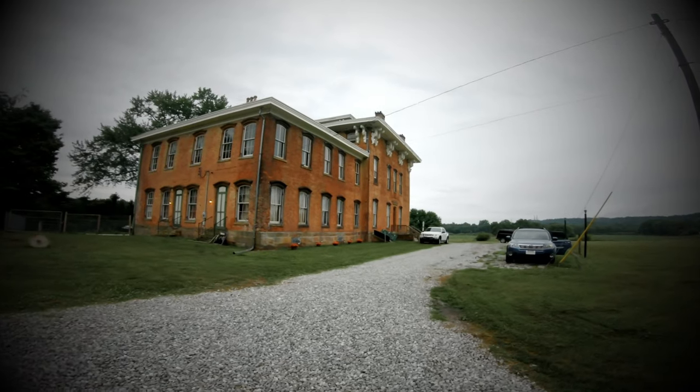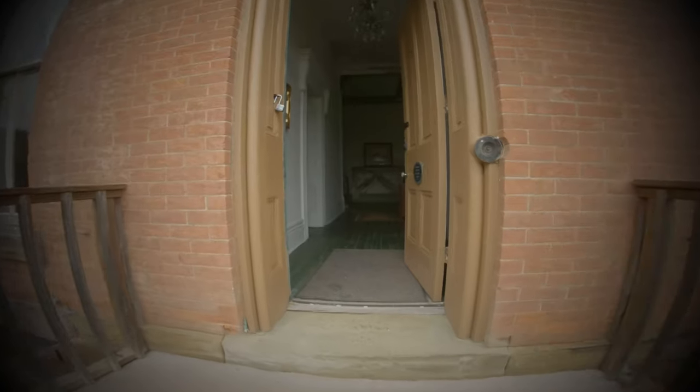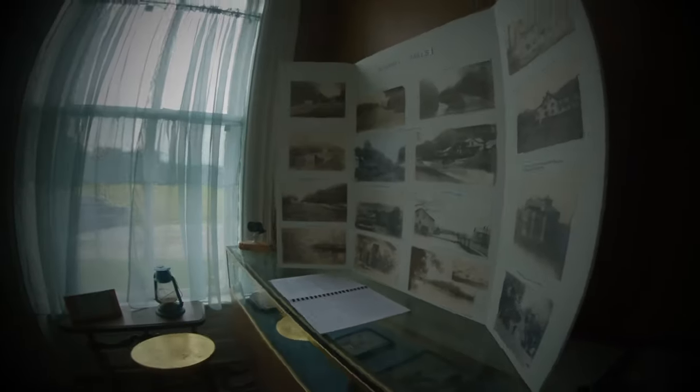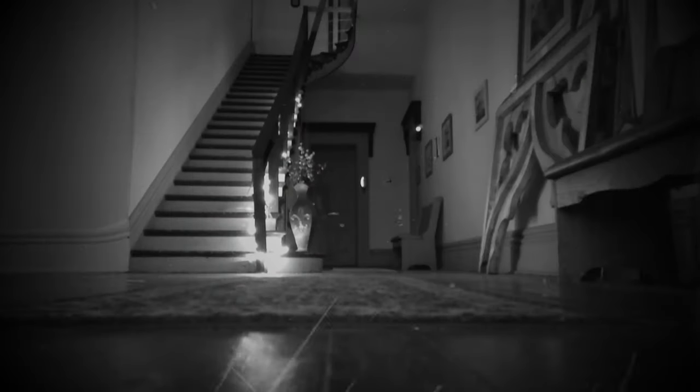When traveling up the long gravel driveway to the front door, you are initially overtaken by the size of the house, then overwhelmed by an odd contradiction of emotion. On one hand, the house completely lives up to the pictures you have seen online and you are excited to get inside. Then you are a little creeped out by its size and age. As the sun sets you think, I'm not sure I would want to be left alone in there all night. If it's not haunted, it sure looks like it.